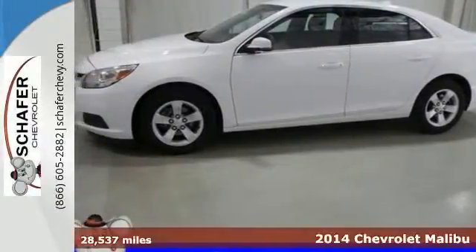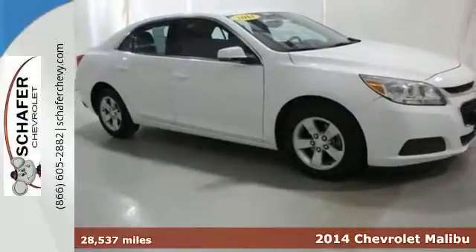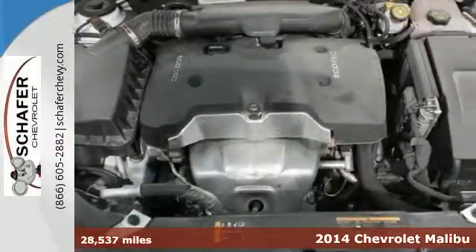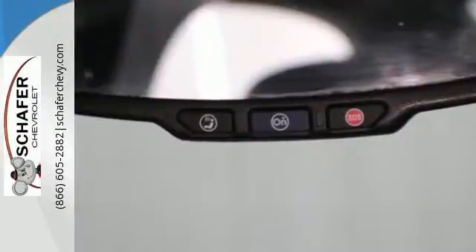It's a 2014 Chevrolet Malibu. It balances attractive styling, smart tech amenities, and fuel efficiency. A solid suspension gives it a smooth ride and impressive handling.